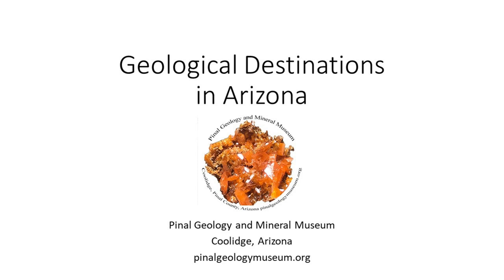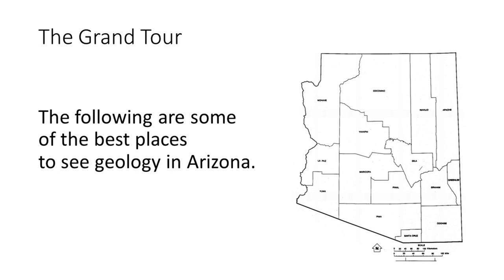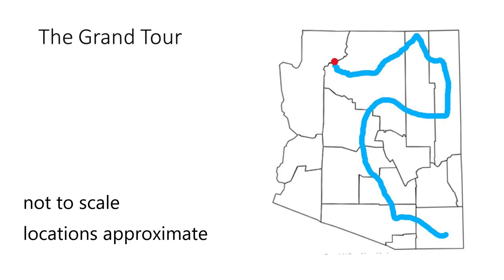Arizona is a geological wonderland. The combination of geologic history, geography, and climate have combined to not only provide us with a rich geological history, but also with a chance to see much of that history on the surface. This is a grand tour of some of the best places to see geology in Arizona.